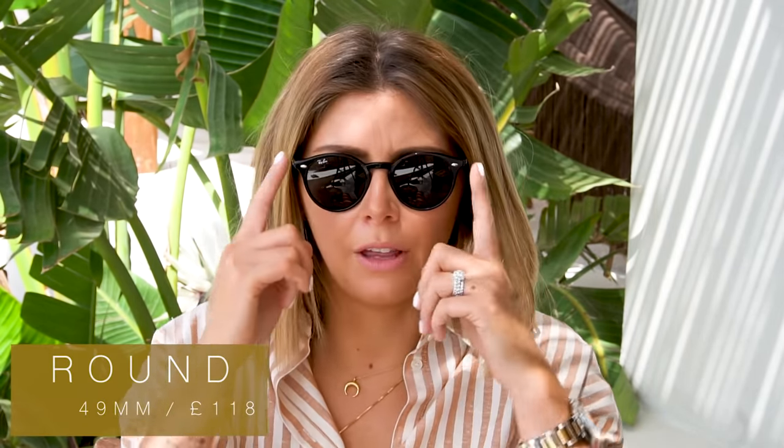Ray-Ban are really durable, so if you're looking for a good pair of summer sunglasses I would always recommend checking them out. Ray-Ban number two are the classic Ray-Ban Rounds. I have these with black lenses, black frames, and silver hardware — which kills me because I love these and would wear them so much more if they had gold hardware. Such a good shape; I find it really suits my face. They're so lightweight and durable. The lens size is 49 millimeters and these come in at £118.